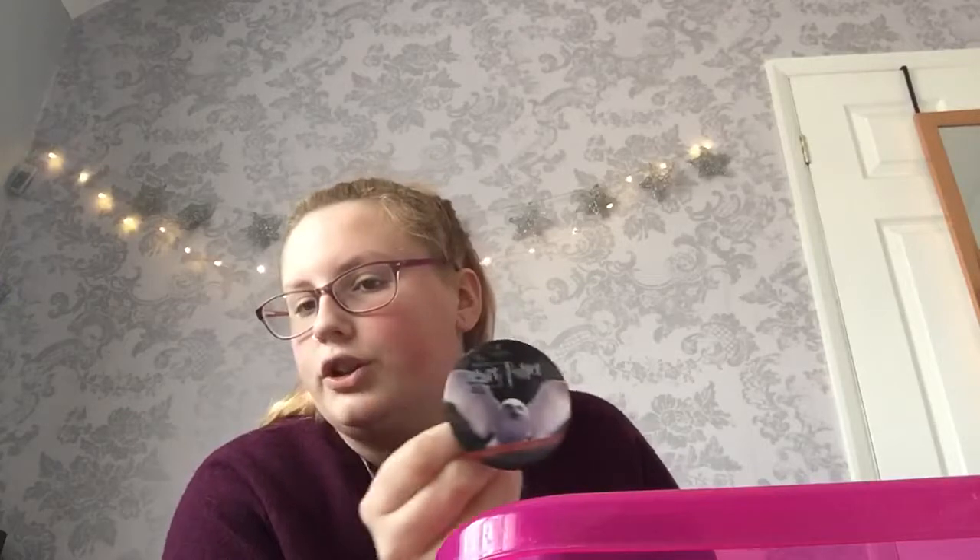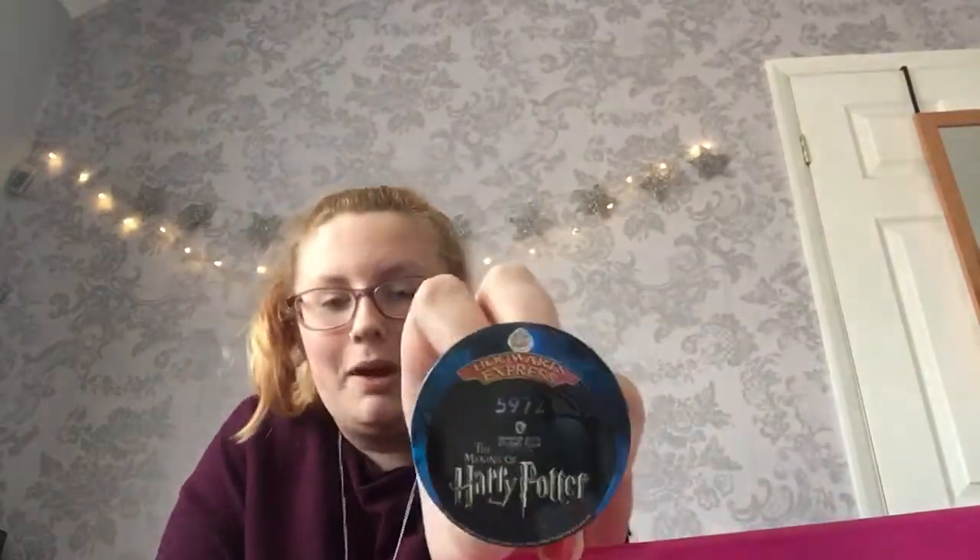I then got these two badges when I went to the studios. I didn't get any the second time I went because nothing was on. So the first time I ever went was Feathers and Flights — we got to see the owls, I had a picture with Hedwig, there were owls in Diagon Alley, and they showed you how they trained the owls and the cats. Then the third time we went I got this one, because we went to see Platform 9¾ — it was quite new, so they gave us a Platform 9¾ badge.